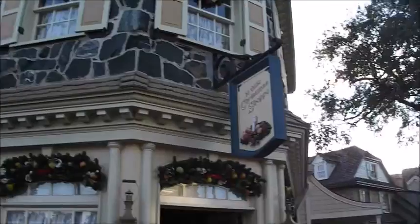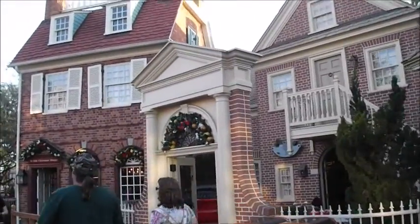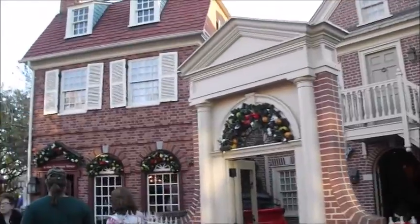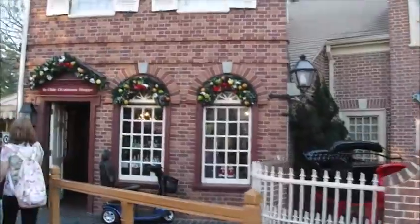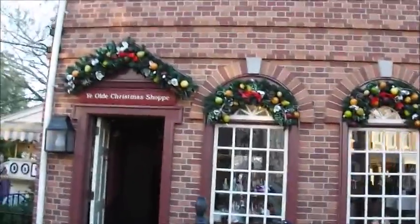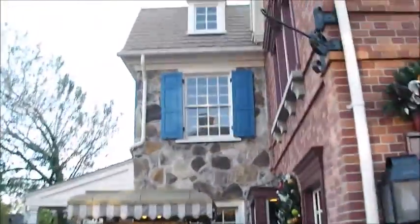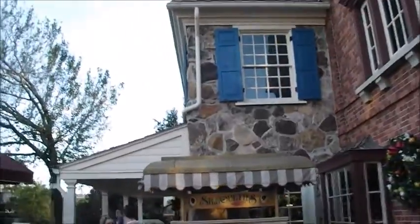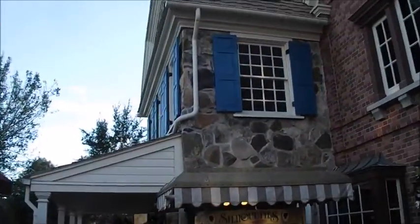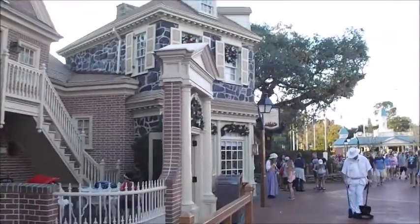The old Christmas shaft. This goes around. There's another entrance around the corner. I'm going to show you over here. This is pretty cool. This looks like a sleigh.